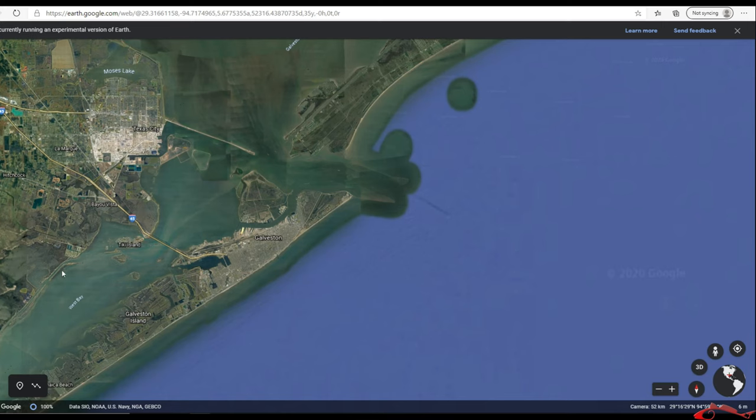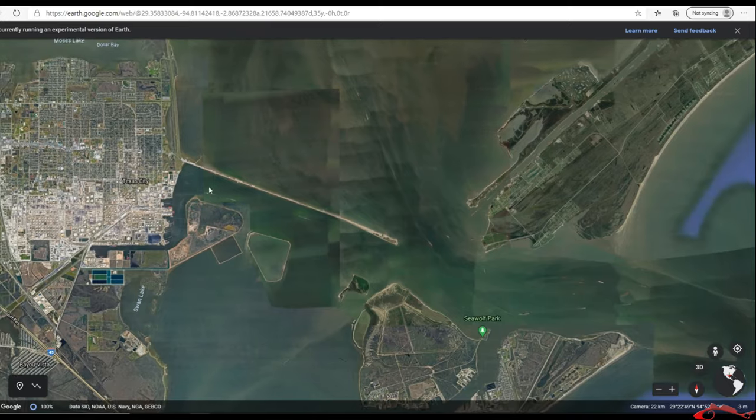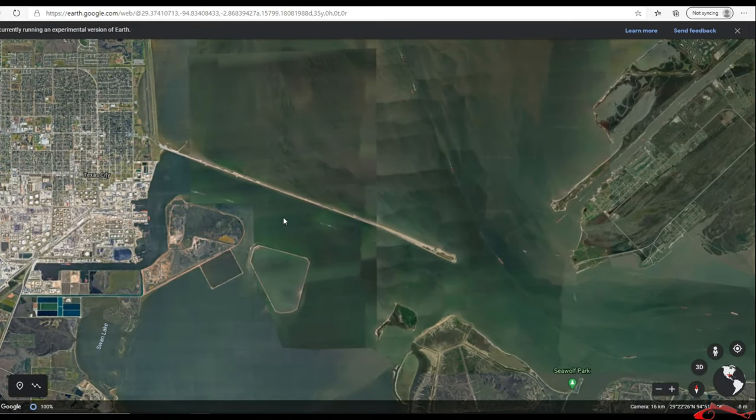Where can you catch them? That is the number one asked question I get. People want to know where they can catch flounder during the flounder run. Flounder are up in the marsh systems and the bay system, and they slowly move out into the Gulf of Mexico in their migration. Here are a few well-known hot spots where you can find flounder during the flounder run.